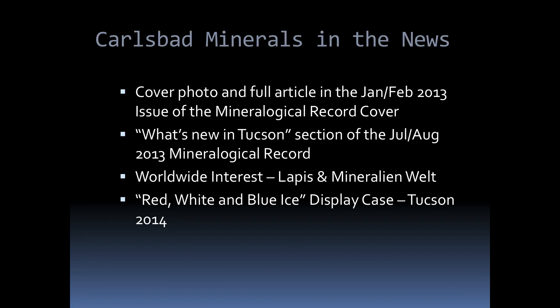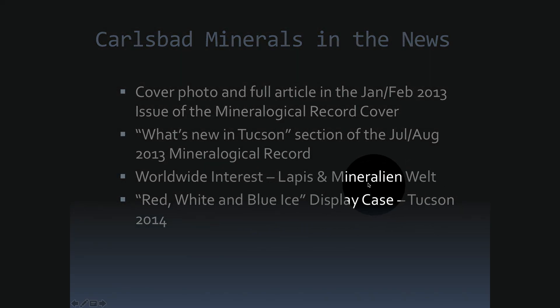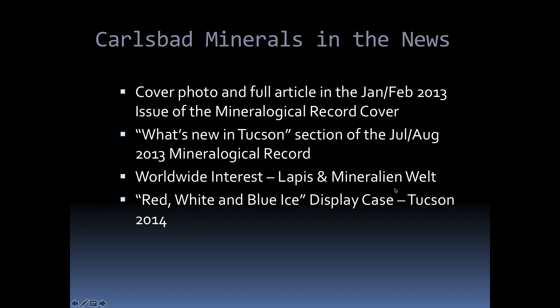As I mentioned before, these really came into prominence in about 2013. Halite from the Carlsbad area has been known for a long time, but I wrote an article published in the Mineralogical Record in 2013, and it really brought a lot of attention to this particular deposit and the really cool halite crystals we found there. Lapis and Mineralian Veldt included some articles and cover photos of the halite when this stuff was really first starting out.